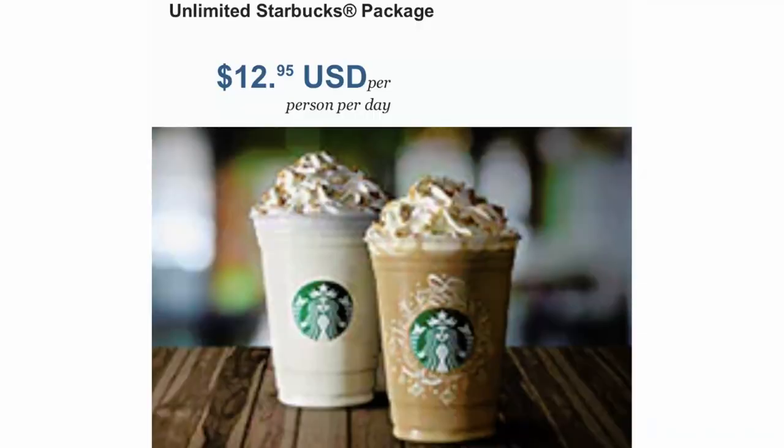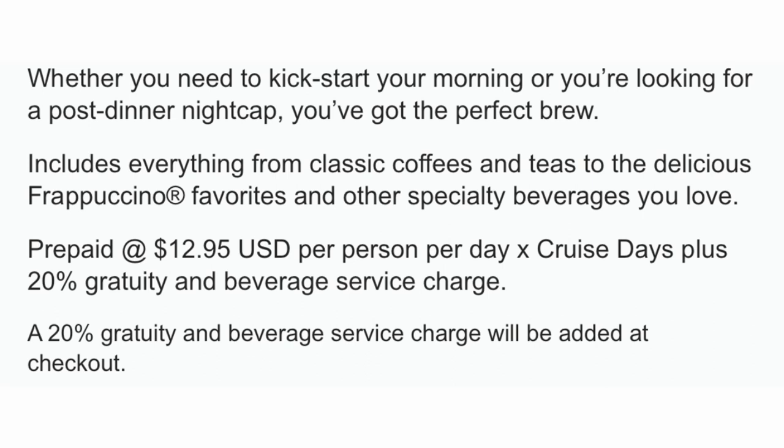The Unlimited Starbucks Package is $12.95 per person per day and includes everything from classic sodas and teas to Frappuccino flavors and other specialty beverages. It is prepaid at $12.95 per person per day times the number of cruise days, plus a 20% gratuity and beverage service charge added at checkout. That covers the available drink packages currently on Norwegian Cruise Lines.